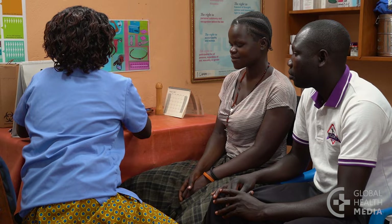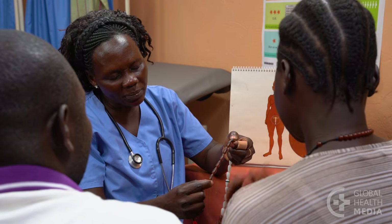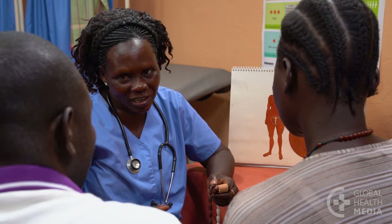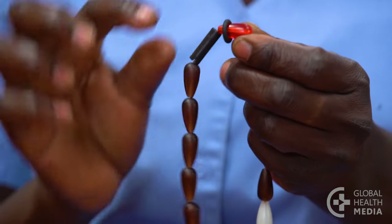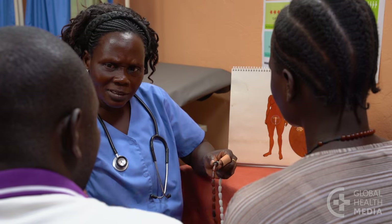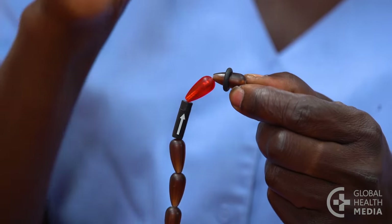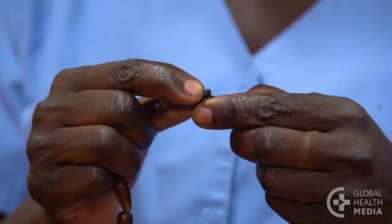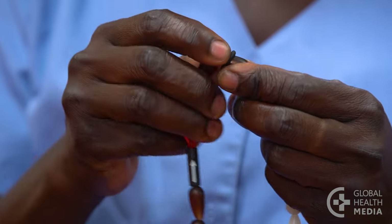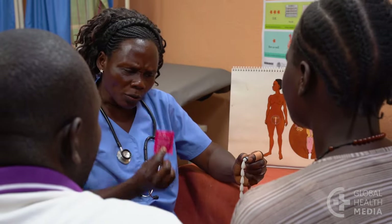Another way a woman can track her cycle is using cycle beads — a colour-coded string of beads that show the fertile and infertile days of her cycle. Each bead represents a day of the monthly cycle. On the first day of her monthly bleeding, day one, she moves the rubber ring to the red bead. The next day she moves the ring to the next bead, a brown bead, and moves the ring ahead by one bead each day. Brown beads are safe days when pregnancy is unlikely and she can have unprotected sex. White bead days are days when she can become pregnant — she should avoid vaginal sex or use a condom.